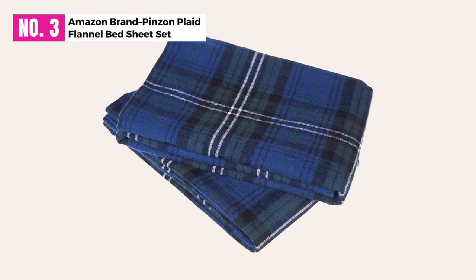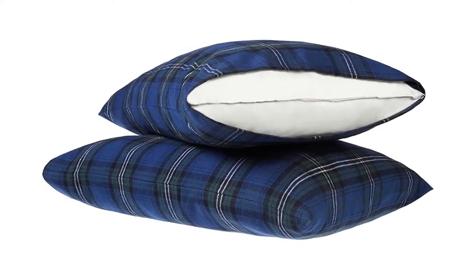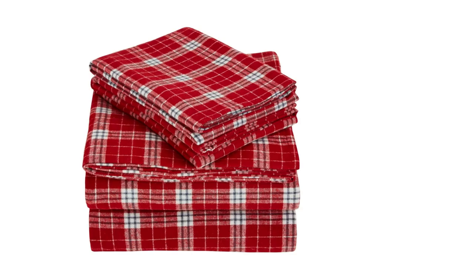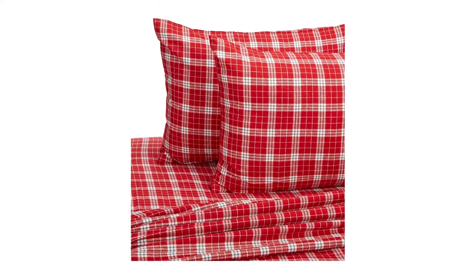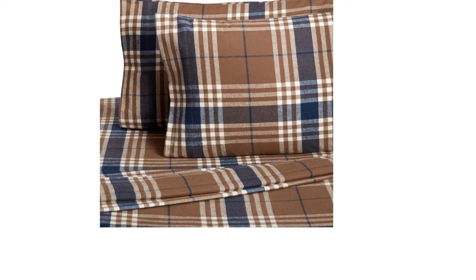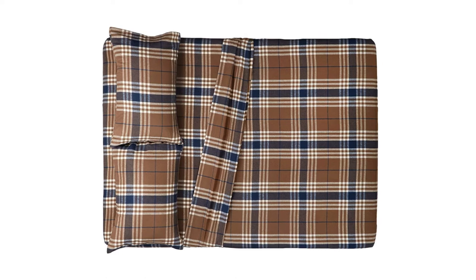At Number 3: Amazon Brand Pinzone Plaid Flannel Bed Sheet Set. The Pinzone Plaid Flannel Bed Sheet Set is completely made out of cotton. You will fall in love with the excellent construction. These bed sheets are made in Portugal, and you can purchase them in many different sizes. When you take a look at the Pinzone Plaid Flannel Bed Sheet Set, you will notice how a double-napped finish is available on both sides. The bed sheet set is made out of a 4-inch hem, which is a durable material.